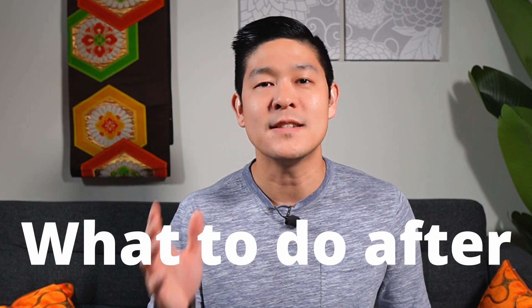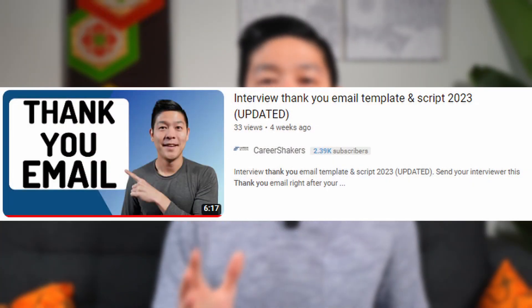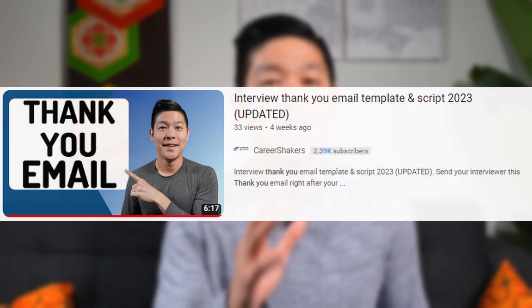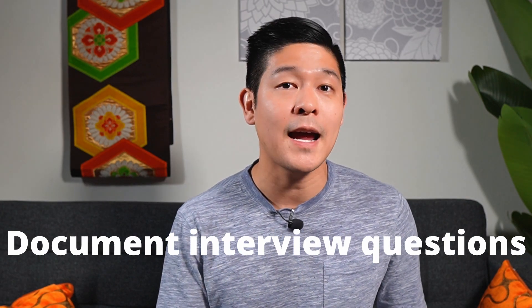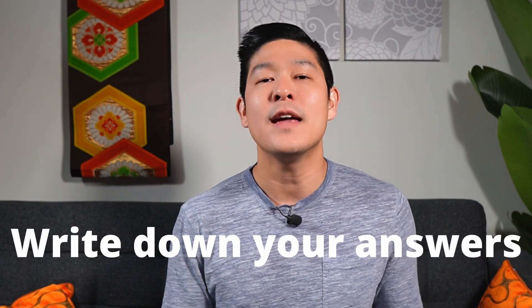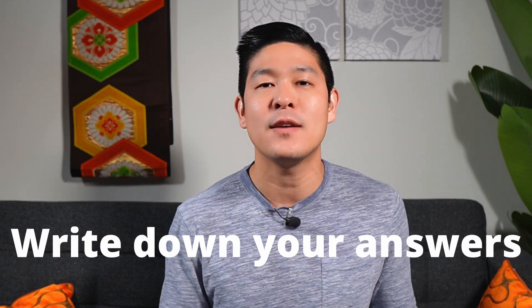Once the interview is over, start by writing your interviewer a thank you email. There's a full script available that you can leverage to send the perfect thank you email, and it can even help save your interview if you know you messed up on a question. Next, immediately write down all of the interview questions you were asked so you can save them for your interview practice bank, along with the answers you gave. You can review them later to determine if your answers were good or bad and constantly work to improve them.